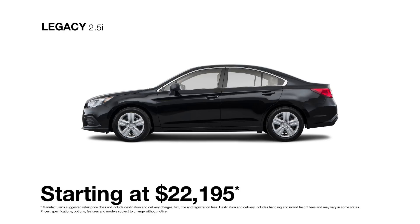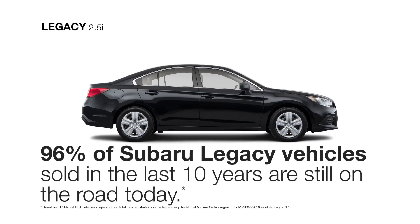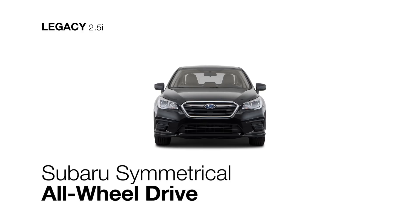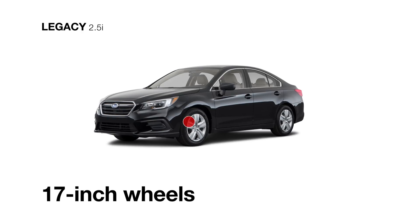The redesigned 2018 Subaru Legacy 2.5i base model is the first in the lineup to show you how far trust can take you. The responsive and efficient four-cylinder Subaru Boxer engine and standard Subaru symmetrical all-wheel drive help keep you connected to the road, along with standard 17-inch wheels.